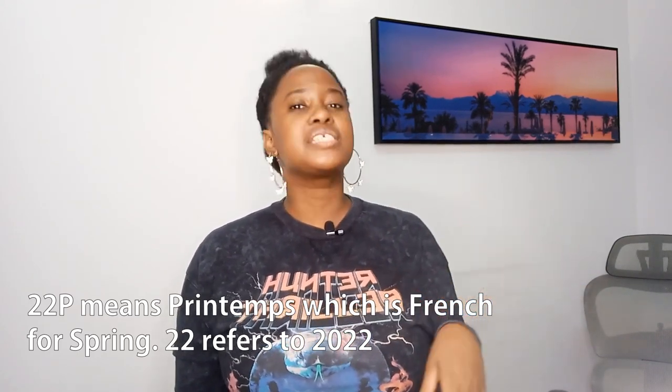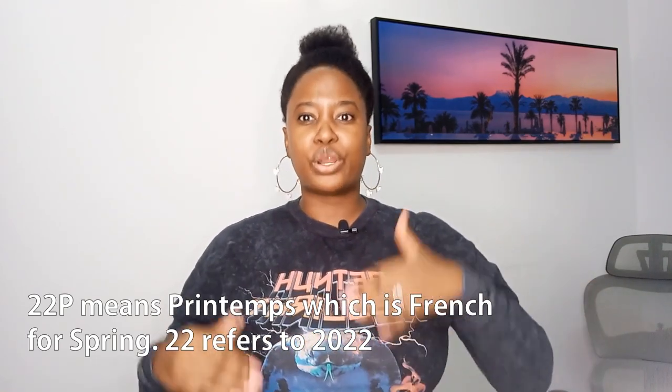22P is way more exciting to me. I'll explain the meaning of 22P in the description below. First, let's start with the unicorn of the collection — without a shadow of a doubt it's this backpack. Chanel has a very interesting history with backpacks; they're always in demand and sell out quickly. I'm absolutely convinced this one is going to fly off the shelves. It's absolutely beautiful. Whether it comes in lambskin or caviar, I personally feel it will be caviar. This is the unicorn of the collection.